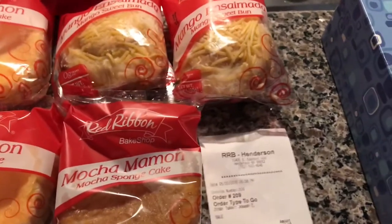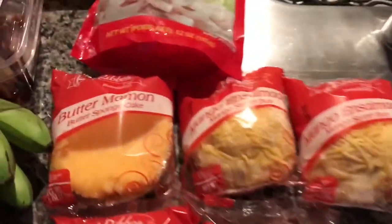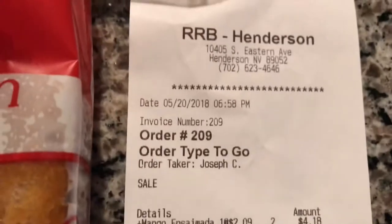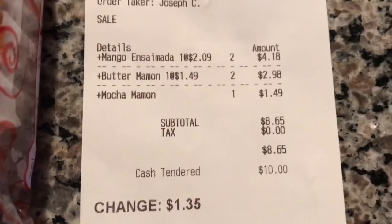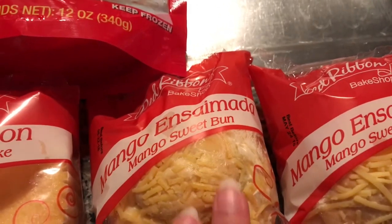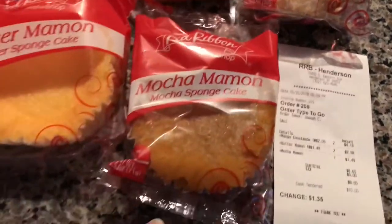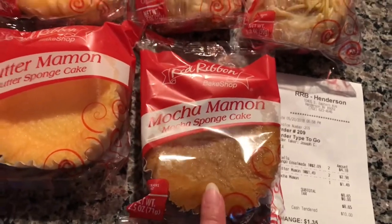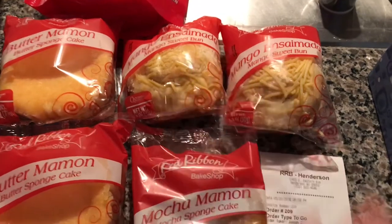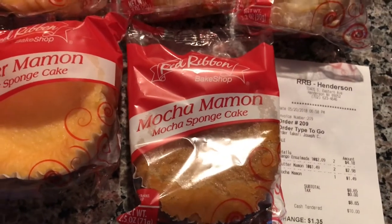Last but not least, they also have the Red Ribbon Bakery inside there — they just opened it a couple of days ago. We spent $8.65 over there. We got butter mamon, which is a butter sponge cake — we got two of those. They have a new item called mango ensaymada, a mango sweet bun, good for breakfast or dessert. And then I got mocha mamon for me. The girls are going to have the ensaymada, and the husband and I will have the mamon for tomorrow's breakfast or lunch. My mocha mamon I'll drink with some hot green tea.